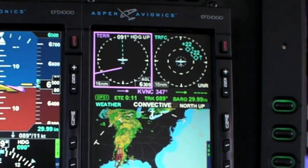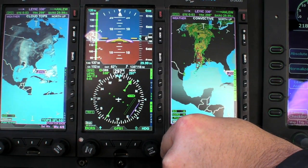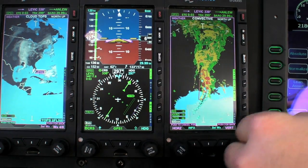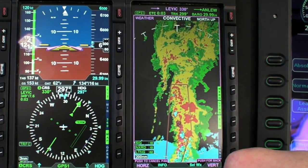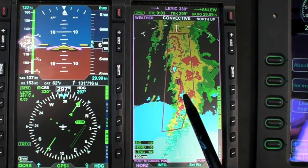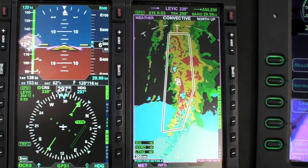Our different weather products include a convective page which shows you what's going to hurt you — it includes Nexrad, lightning, and your sigmets. We can zoom in and pan around and focus on this weather system going through Louisiana right now. You can see the lightning in the area, the reds, the yellow, and the green. This box here shows where the convective sigmets are. If I want to read that convective sigmet, I hit the info key, it pops up, and I can get the full details on it.